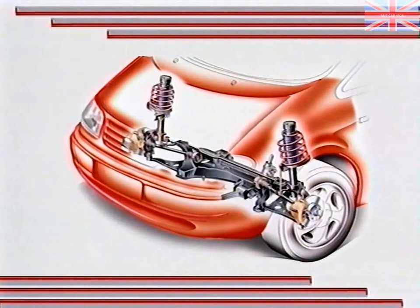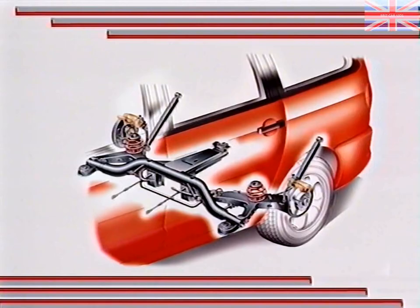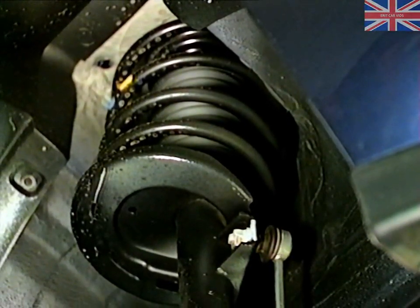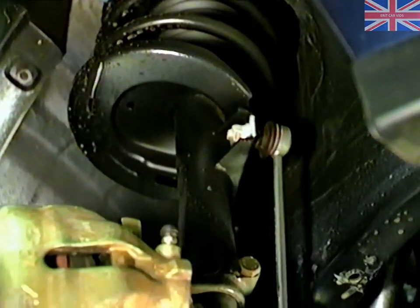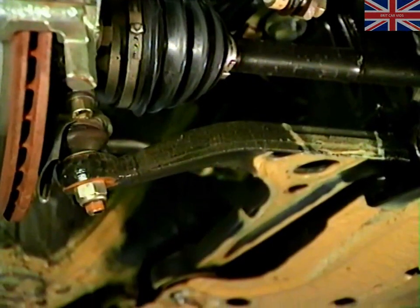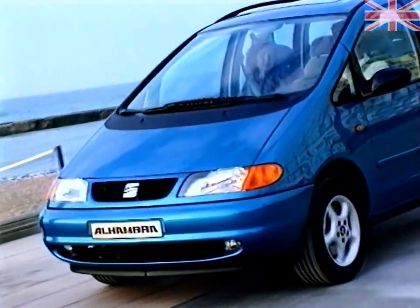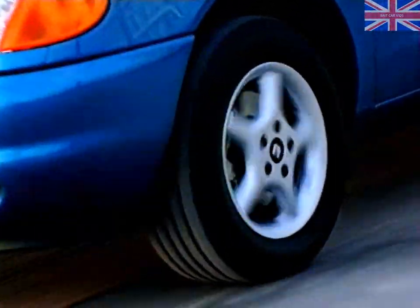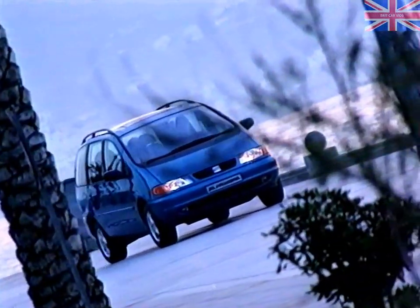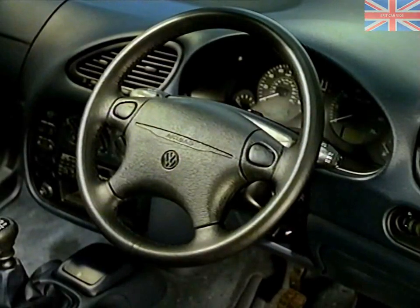The suspension and braking system of the Alhambra provide high standards of both comfort and safety. The front suspension is of a new design and uses coil springs and McPherson struts, located at their lower ends by triangulated wishbones. These are mounted on a subframe, which also supports the engine. Its design means that far less road and engine noise reaches the passenger compartment. All Alhambra models are fitted with power-assisted rack and pinion steering, and a column adjustable for height and reach is standard across the range.